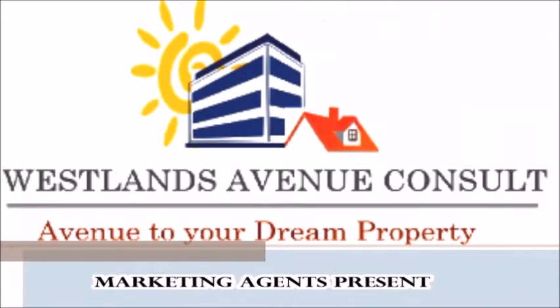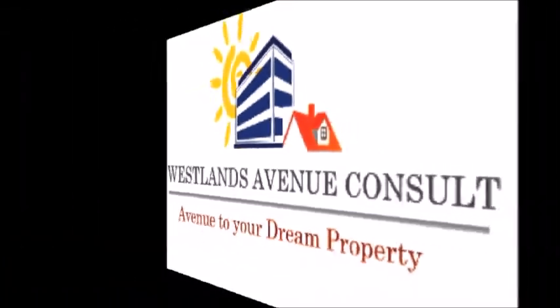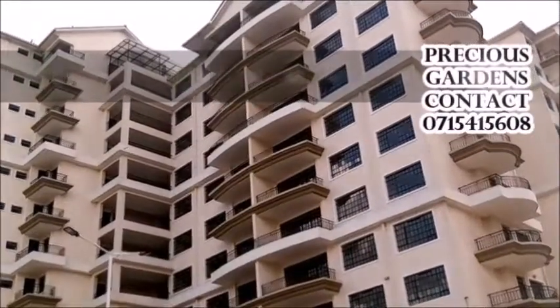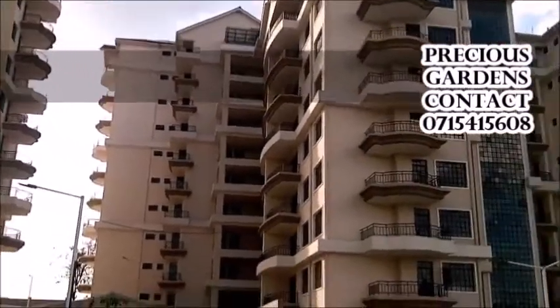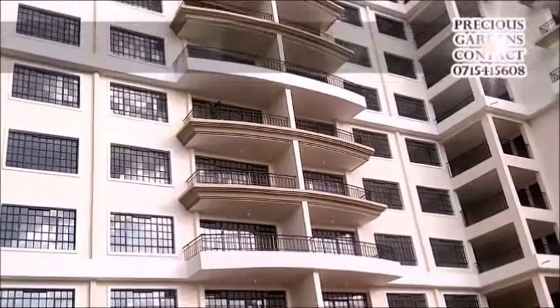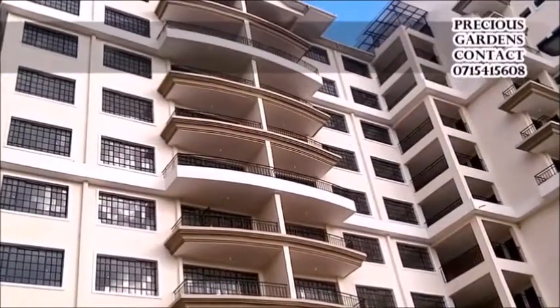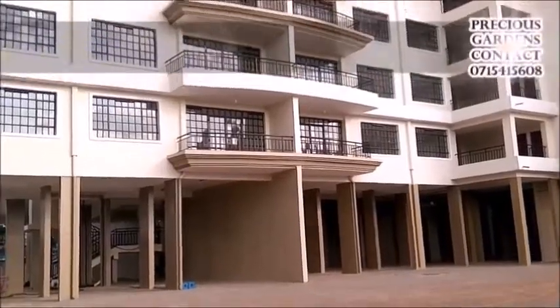Westlands Avenue Consult presents Precious Gardens for sale. Precious Gardens apartments are ideal as a home with a conducive, serene environment suitable for raising your kids in. Precious Gardens apartments are also ideal as a rental investment property, with rental demand and value high in this area.